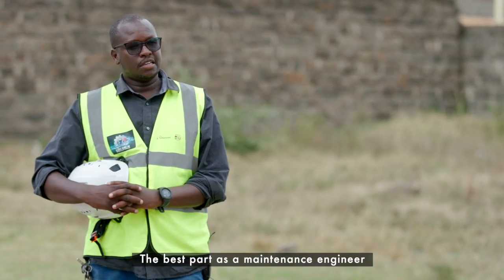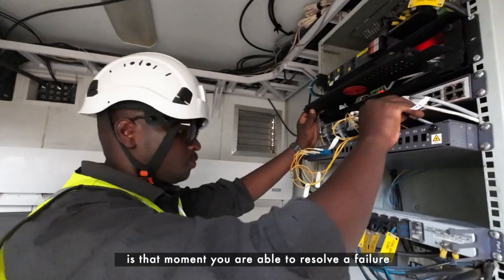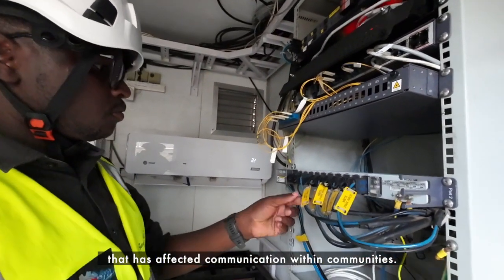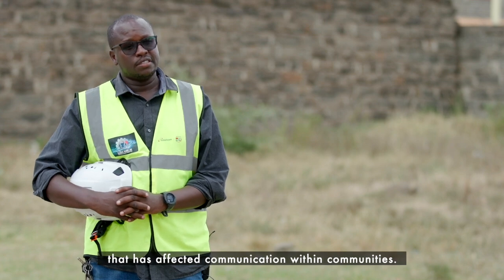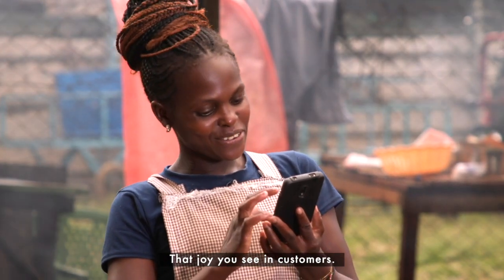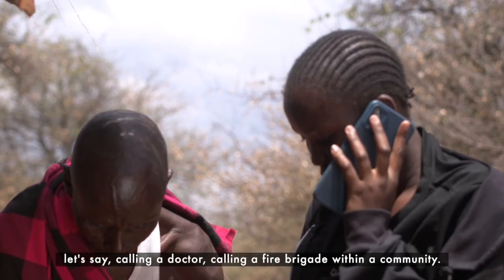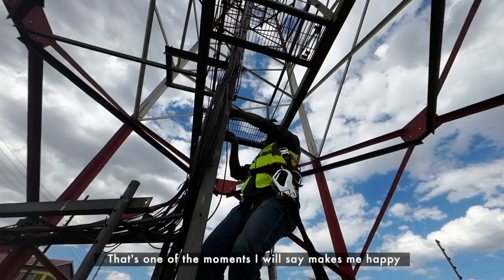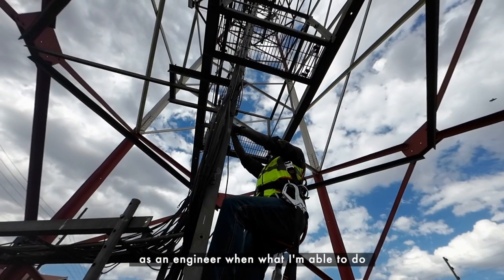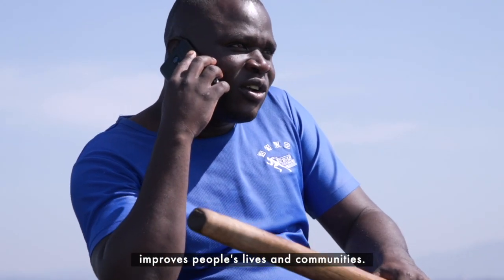The best part as a maintenance engineer is that moment you are able to resolve a failure that has affected communication within communities. That joy you see on customers when they are able to make a call to a doctor or the fire brigade within a community — that's one of the moments that makes me happy, when what I'm able to do improves people's lives and communities.